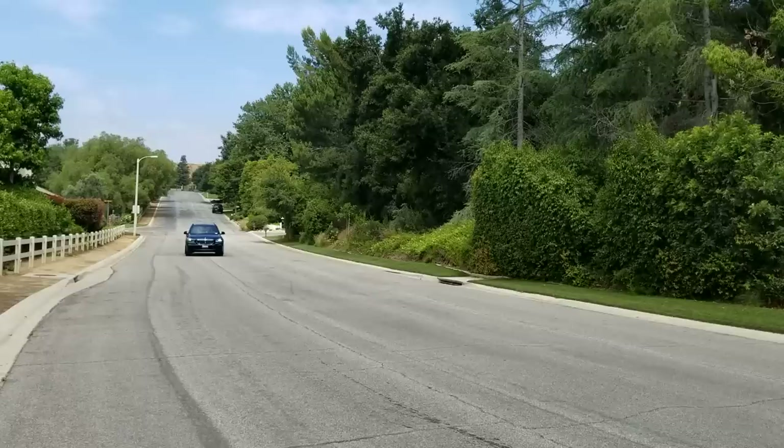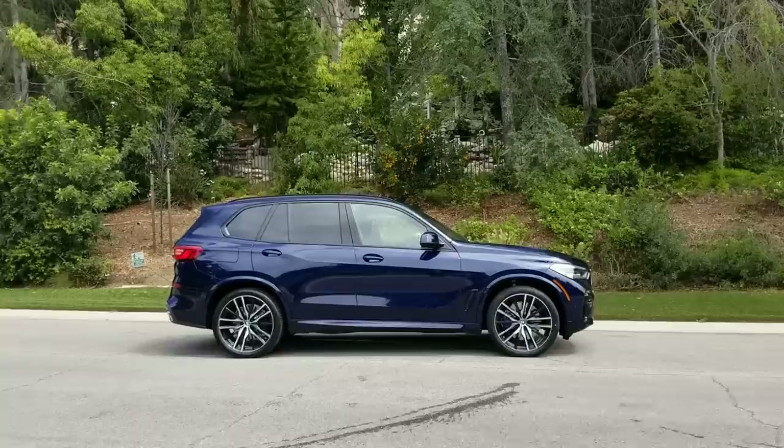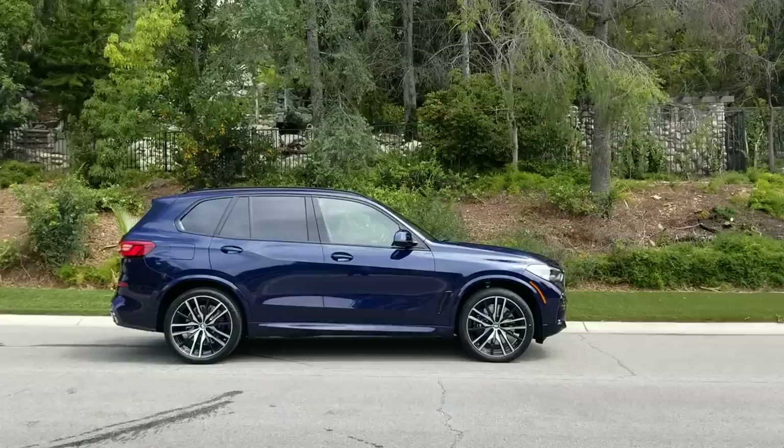Hi everyone, Scott Smith in sunny Southern California. I've got one of our most exciting vehicles here for you today. This is our 2019 next generation BMW X5 50i with a twin-turbo V8.